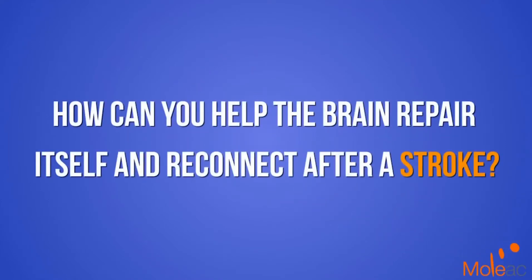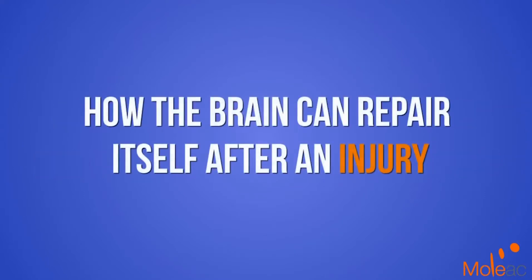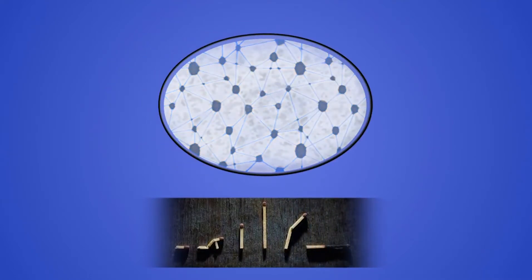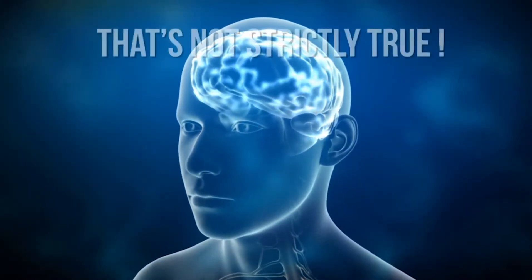How can you help the brain repair itself and reconnect after a stroke? Let us first see how the brain can repair itself after an injury. For years we were told that we develop a fixed number of brain cells when we are born that will just die in our lifetime, losing thousands and thousands of neurons. In the 1990s, scientists proved that this is not strictly true.